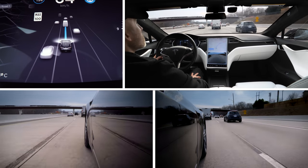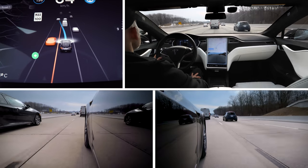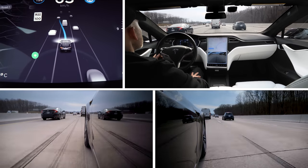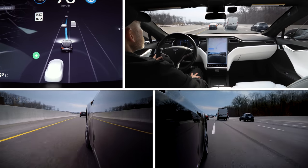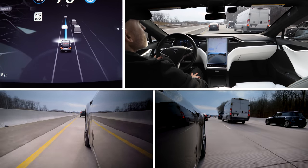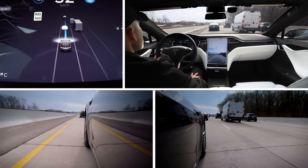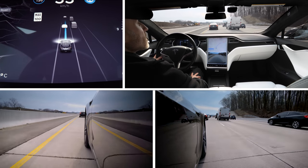One thing you'll notice in the new software as well: if I put my signal on to make a lane change, not only does the line light up red, but the car in that lane does as well. So it's much more visually striking — you can even see it in your peripheral vision a lot better if there's a car in your blind spot in the display there, which I like.